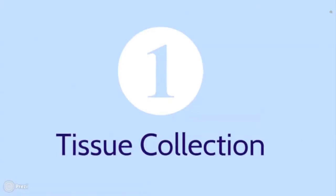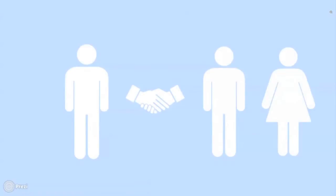My name is Thomas Dow. I am the Tissue Collection Officer for Molecular Oncology here at Barts Cancer Institute. My job is to go to clinic and meet patients, to consent them for our research studies and to collect samples from them.